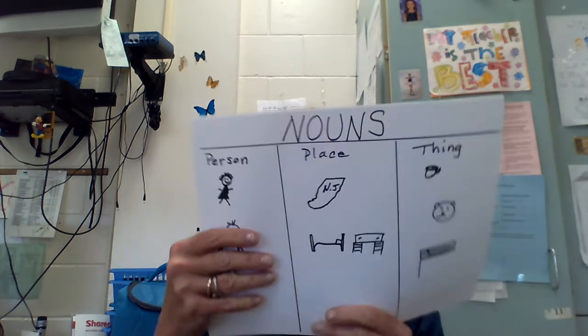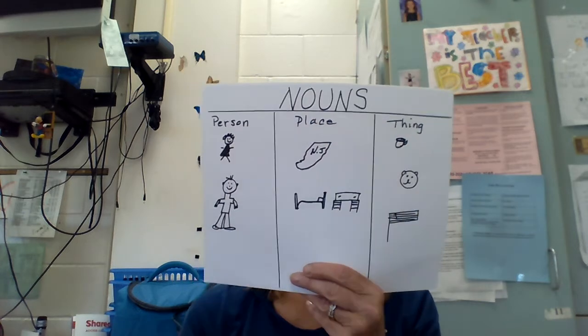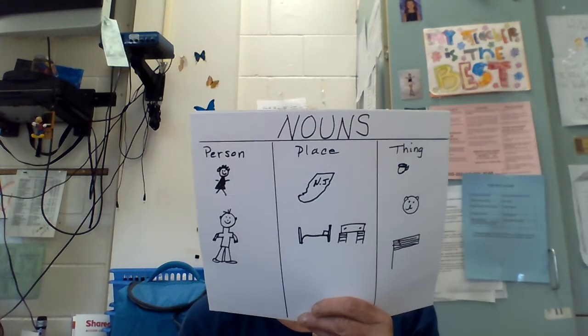That's a lot of nouns. We're surrounded by nouns. Did you know that? Nouns are everywhere. Again, nouns — it is a person, a place, or a thing. That covers a lot of ground, right? So we're talking about nouns today.